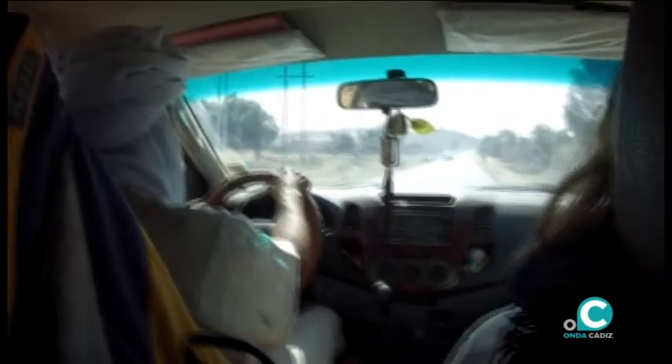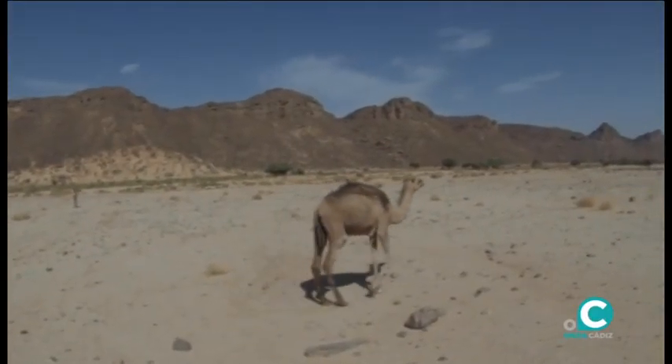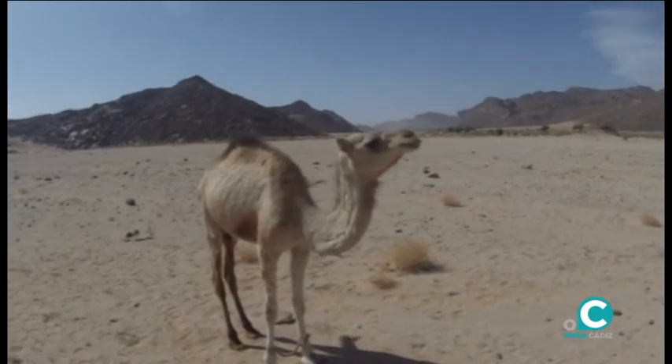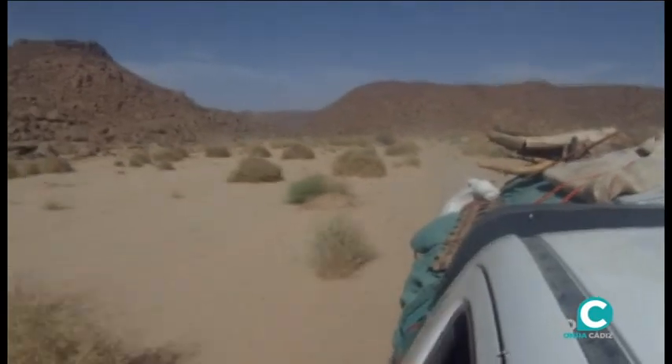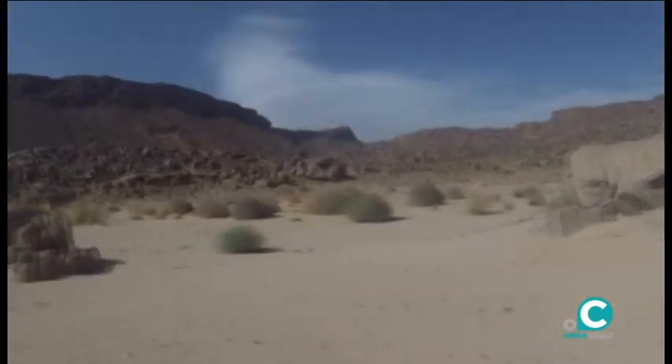Partimos desde la localidad de Yanet, enclavada en medio de la vasta extensión del Sáhara. El vehículo se adapta a la orografía del terreno, no siempre fácil, en el llamado Parque Nacional de Tassili.